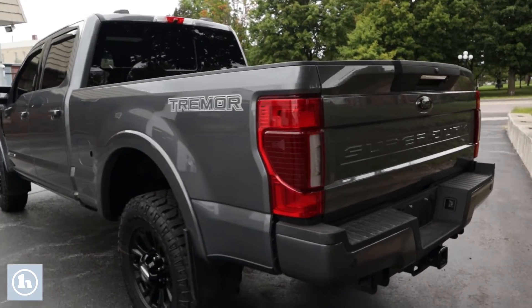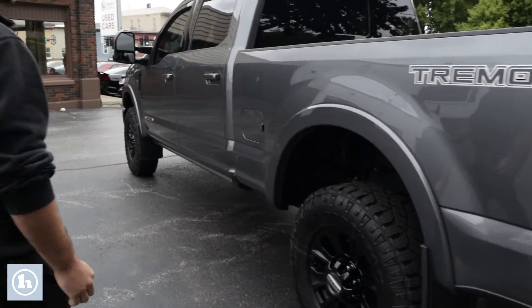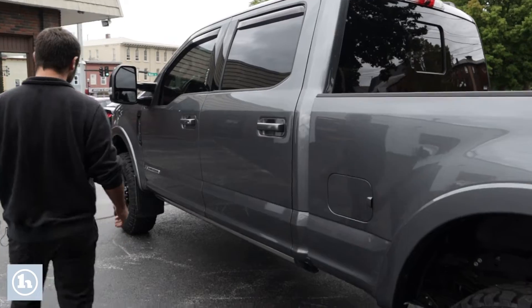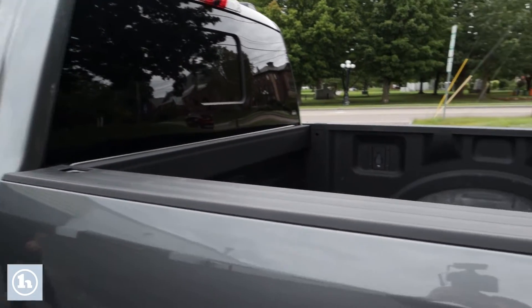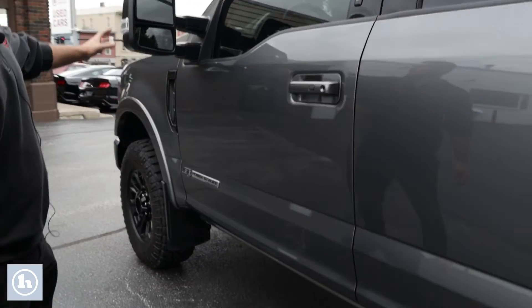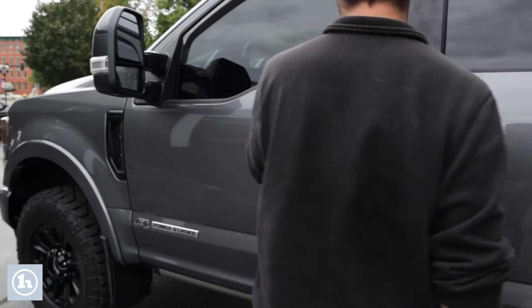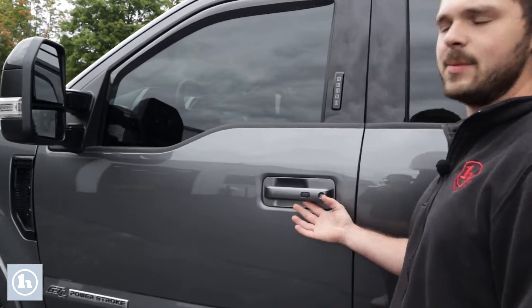This truck has a lot of great bells and whistles. Taking a good look on the outside, you can see the emblems — the 6.7-liter Power Stroke turbo diesel. We've got the tow mirrors with blind spot monitor, heated mirror, built-in blinker, and of course the Ford keypad.